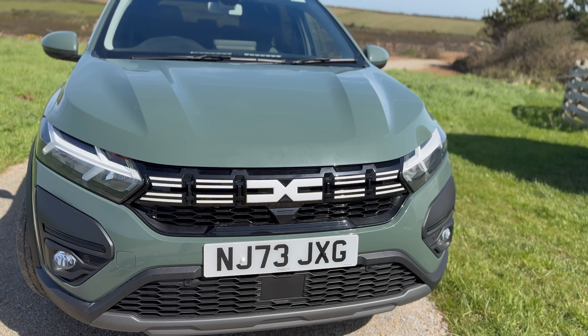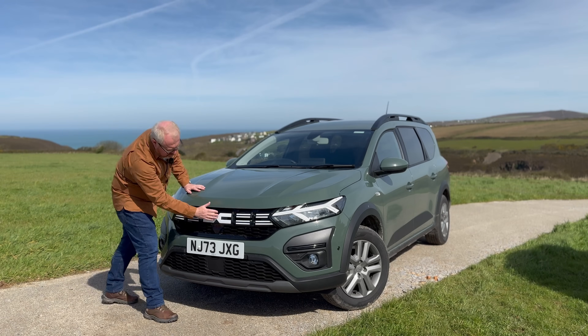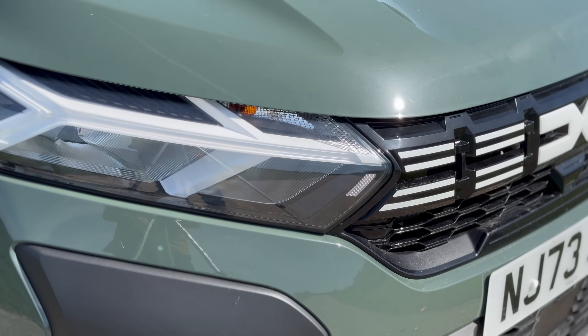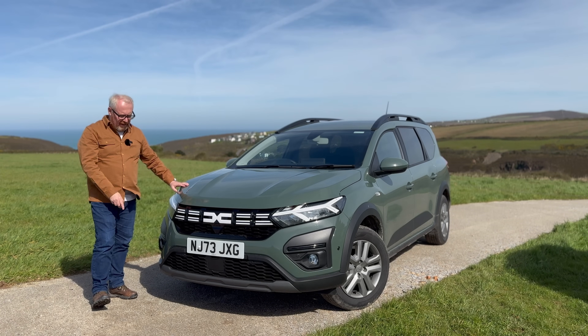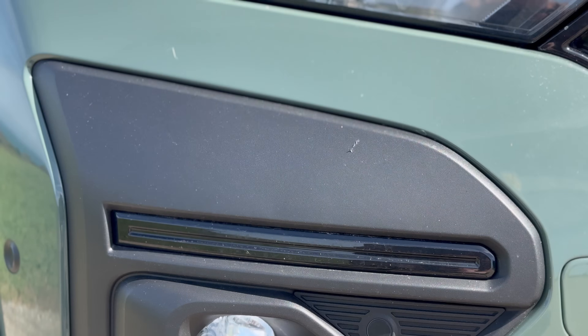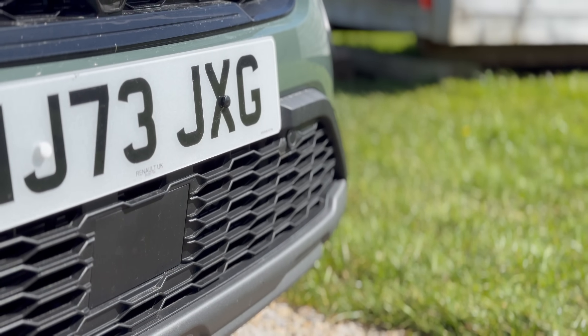There's a big bold new Dacia logo on the front — I really like that. You get the bits that spear through the grille, Y-shaped DRLs, and LED headlamps. The headlamps have been really good running around the lanes of Cornwall at night. You've also got lower front fog lights, a bit of cooling down there, and a radar sensor — though no front-facing camera on this one, just a reversing camera.